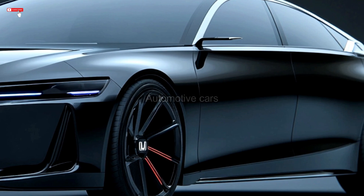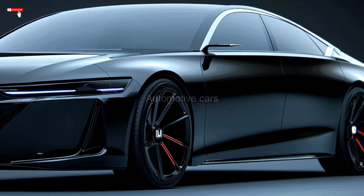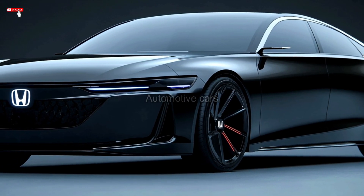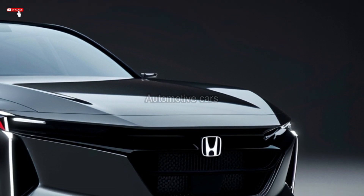The 2025 Honda Accord has two different powertrain options: the iconic 2.0L turbocharged engine, which generates incredible power and acceleration, and the hybrid model, which combines an electric motor and a 2.0L Atkinson cycle engine.